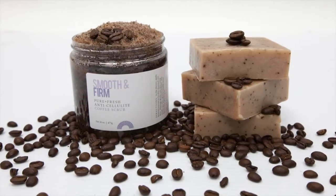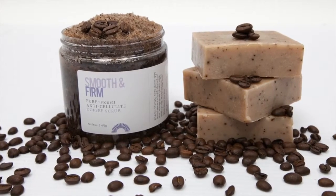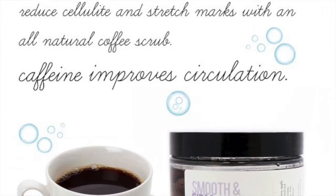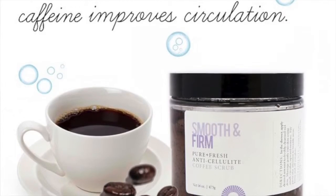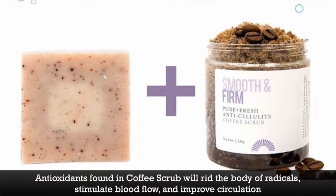Dead sea salt is going to act as an additional exfoliant that will open and clear out your pores, allowing them to absorb the ingredients more easily. The amount of toxins in your body plays a part in how severe your cellulite looks. You need the caffeine and antioxidants found in coffee to get rid of the free radicals, stimulate blood flow, and improve circulation.